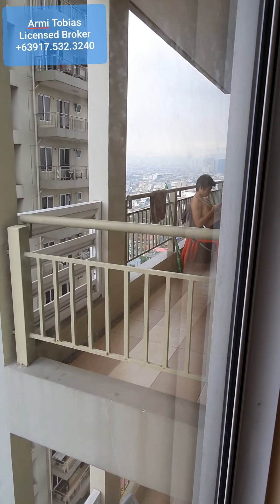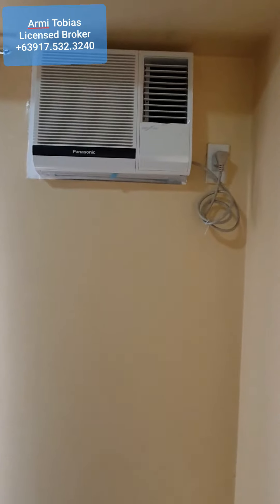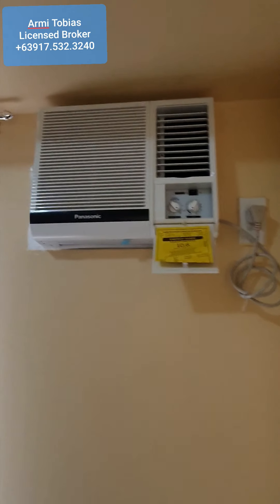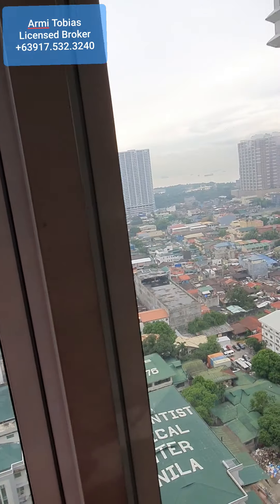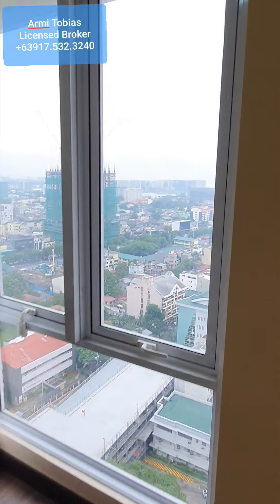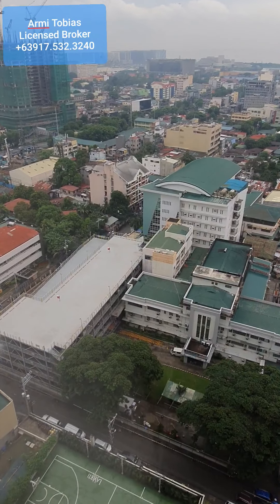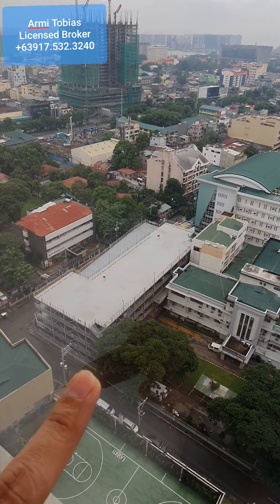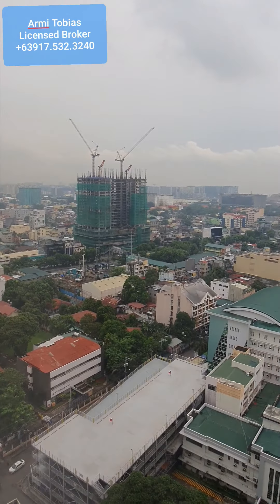This unit does not have a balcony. You also have here a 1 HP aircon. You have a large, almost floor-to-ceiling window that you can open and see the view outside. That's Adventist Medical Center. You also have the option to park in that area if you have visitors and don't have available parking slots here.